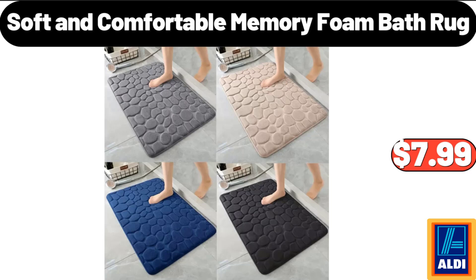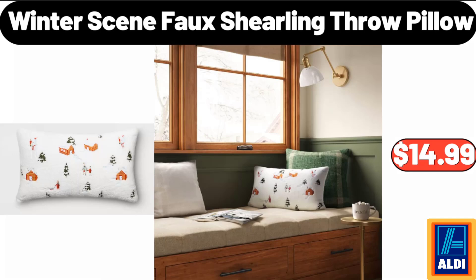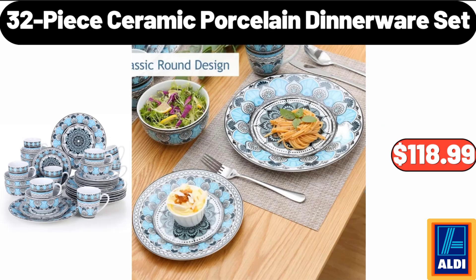Soft and Comfortable Memory Foam Bath Rug, $7.99. Winter Scene Foam Bath, $12.99. Winter Scene Foam Shirling Throw Pillow, $14.99. 32 Piece Ceramic Porcelain Dinnerware Set, $118.99.